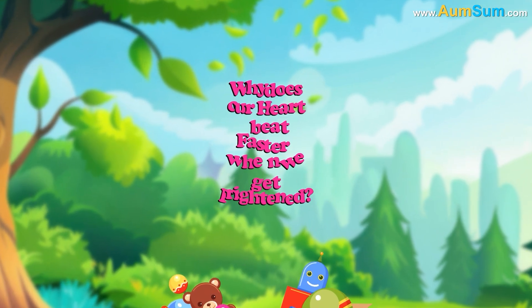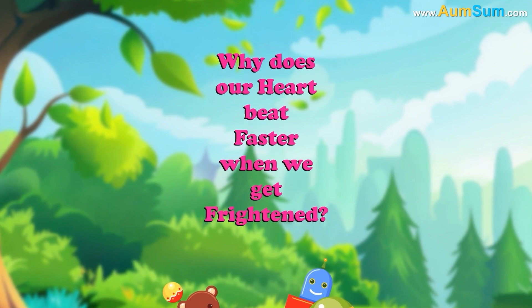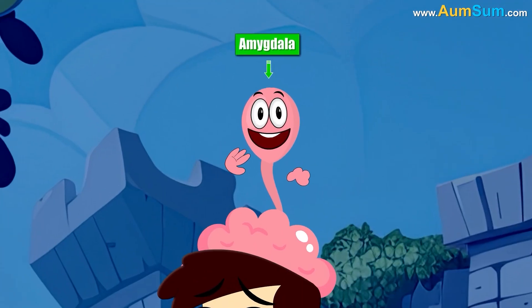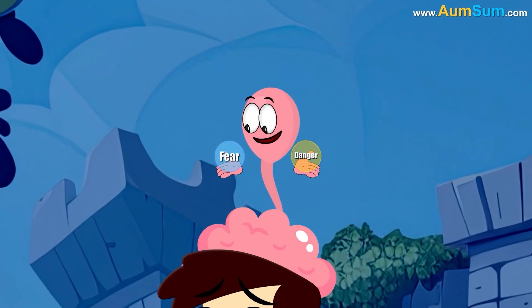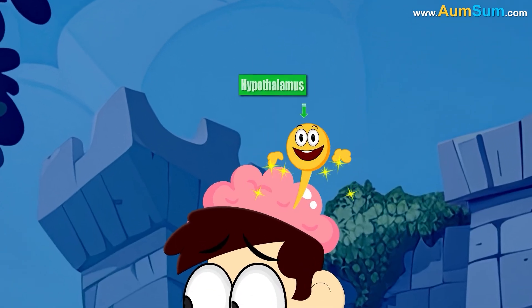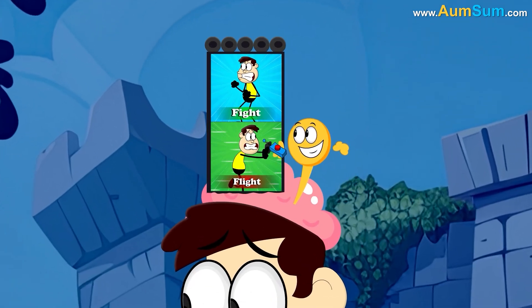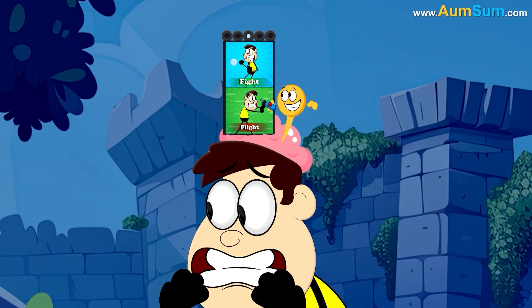Why does our heart beat faster when we get frightened? In stressful situations, a part of our brain called the amygdala generates a response of fear or danger and sends it to the hypothalamus. The hypothalamus then activates our fight-or-flight system, which in turn causes the release of adrenaline.